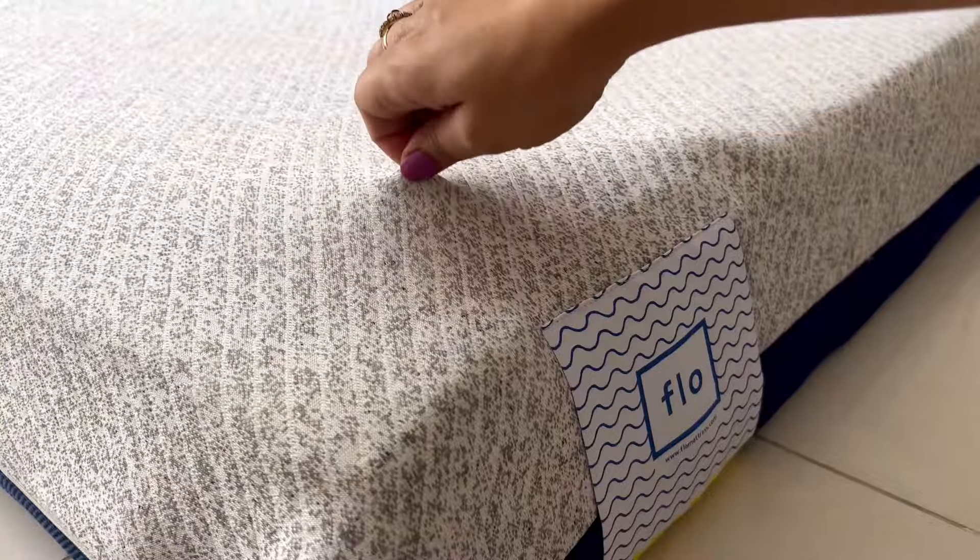The brand has rightly claimed it. Flow Mattress has a very affordable price range because it is directly shipped from the factory to your house — no middleman, no commission.